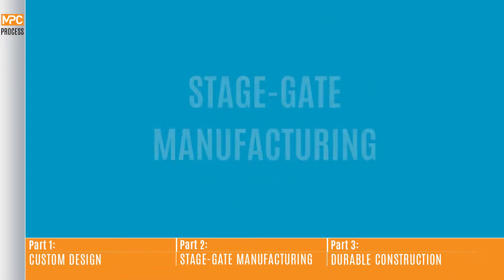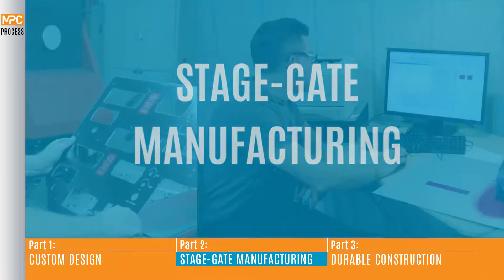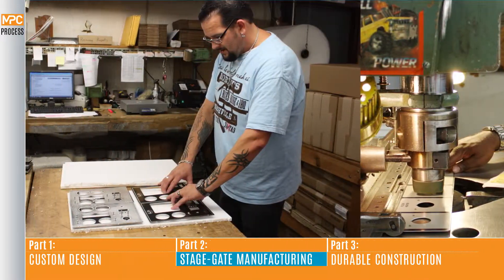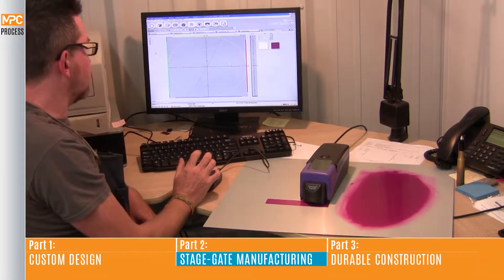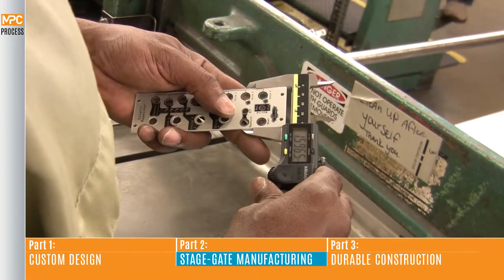Part two, stage gate manufacturing. Quality is an integral part of our process from design to art proof, production and shipment. Each time your part moves from department to department, a quality check is performed by operators to ensure graphic accuracy, expected fabrication tolerances and image durability.